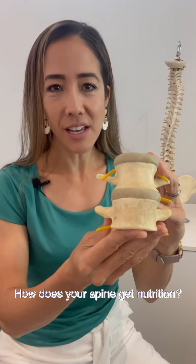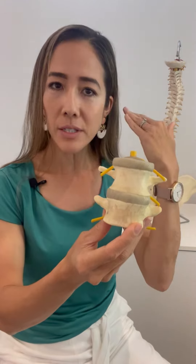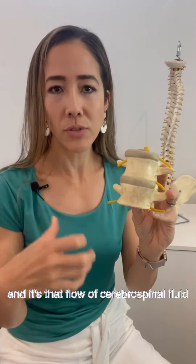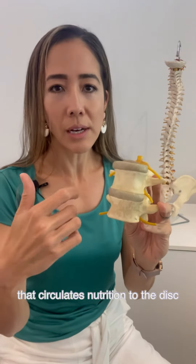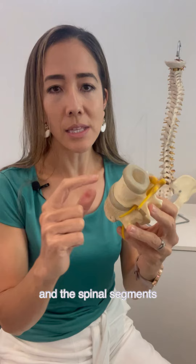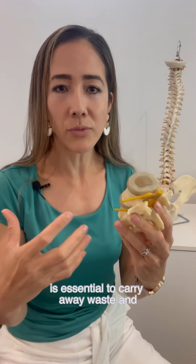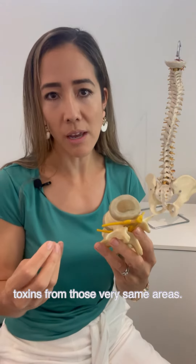How does your spine get nutrition? Cerebrospinal fluid is what bathes your brain, the brainstem and the spinal cord, and it's that flow of cerebrospinal fluid throughout the nervous system that circulates nutrition to the disc, the spinal segments, the spinal cord and the brain. That cerebrospinal fluid is also essential to carry away waste and toxins from those very same areas.